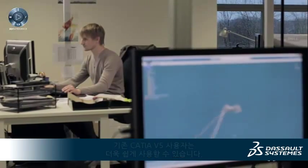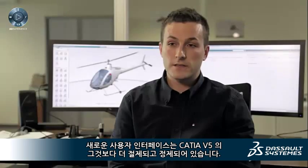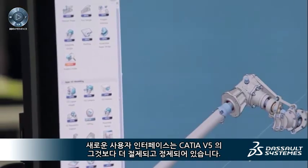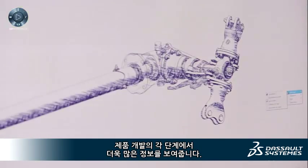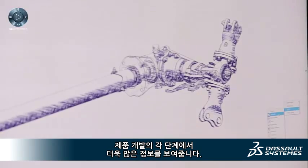The new user interface of the 3D Experience Platform brings more clarity. An experienced CATIA V5 user can use it without any problem. The user interface is more restrained and refined than the one in CATIA V5. The organization of icons is well-structured. The interface is also more fun, bringing more innovation in terms of product staging.